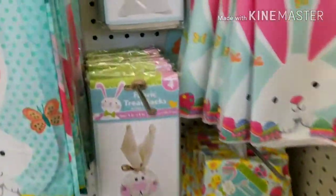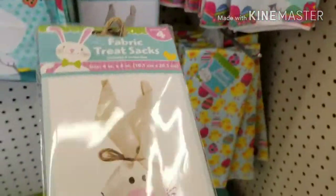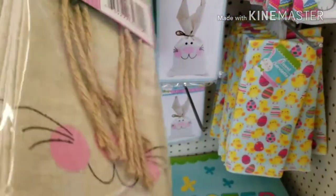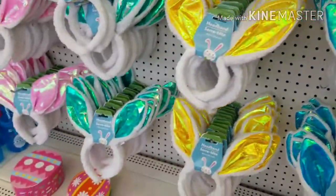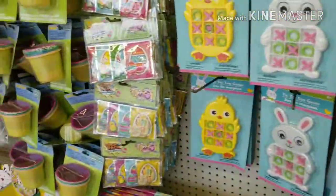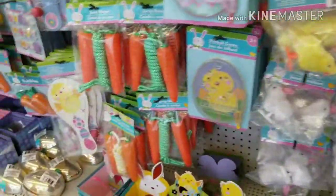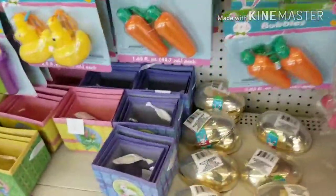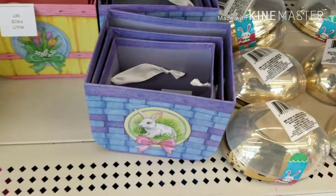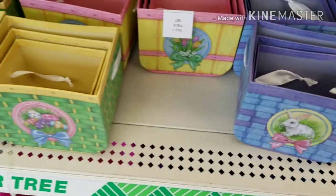There they go! Look at the little ears. A lot of cuteness at the Dollar Tree, guys — a lot of cuteness. Look at these little baskets right here. You get three, all sizes, for a dollar. Yes!